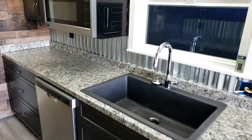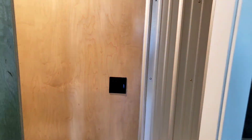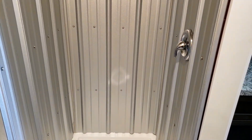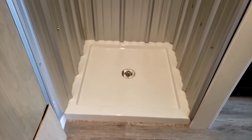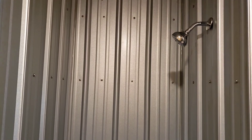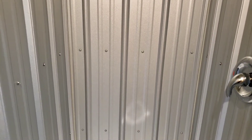Behind the barn door is our bathroom. You can see we've got a toilet, and here is the shower. It's hard to get far enough back to see it clearly, but we're using a metal roofing material for the shower — it's low cost, durable, and we did all our waterproofing behind it, so it functions well as a shower.